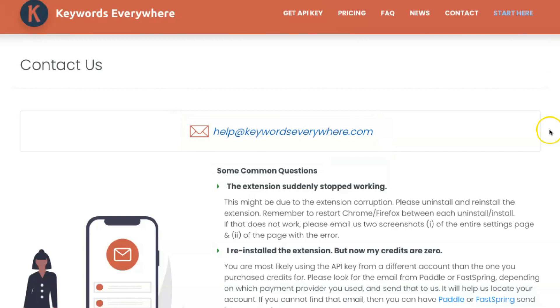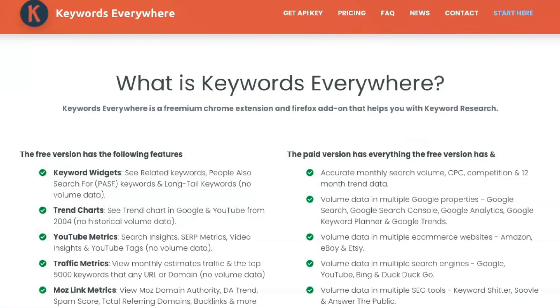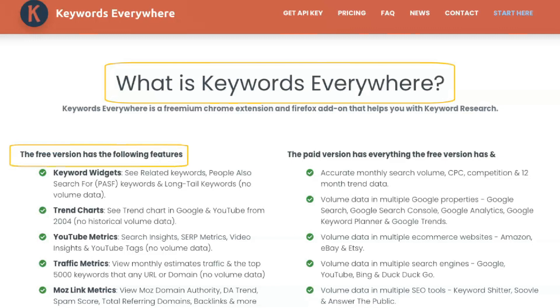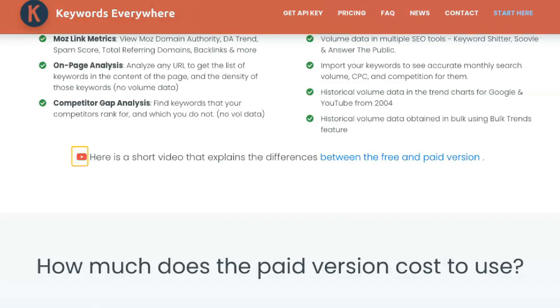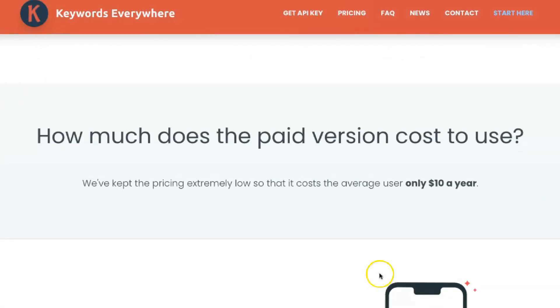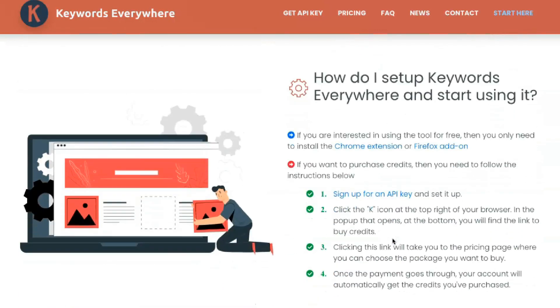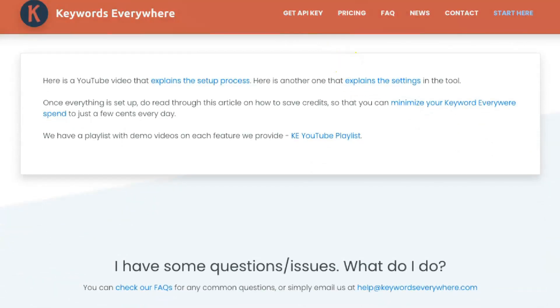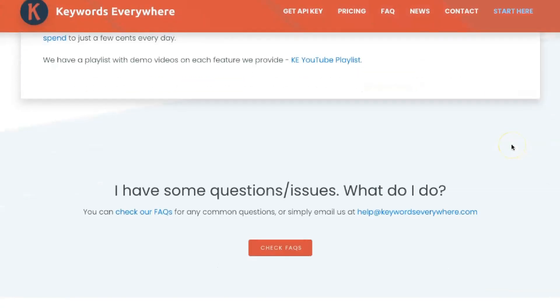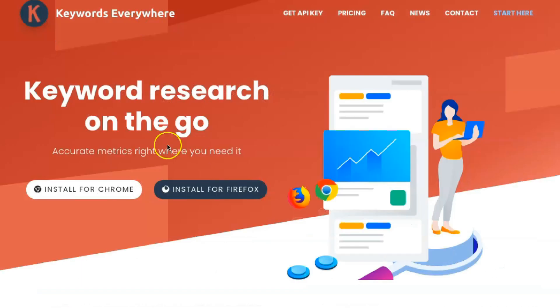Unlike many other tools, Keywords Everywhere is not subscription-based. Instead, you pay for credits. Credits are billed to each user, though it's not exactly the case that one credit equals one search. For example, if you do a Google search and get metrics for 8 related keywords and 20 PASFs, it will cost 29 credits. Some settings can be turned off to reduce the number of credits used — for example, the tool will charge you one credit for every keyword in Google Autocomplete, so to save credits you must turn this off. You can disable the tool anytime so you are not using credits, and you can turn off related keywords and PASF results. The agency also informs you how many credits you have left to stay within your budget, or you can use the basic features for direct search engine results for free.